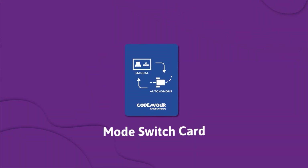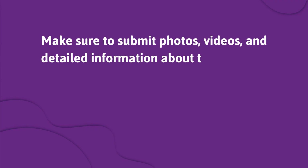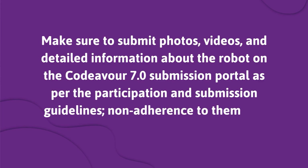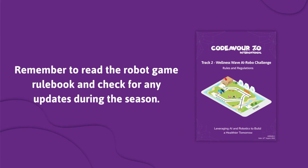Mode Switch Card: Before the tournament round, each team will receive two mode switch cards. The mode switch card enables teams to change their robot's operational mode between autonomous and manual control. Make sure to submit photos, videos, and detailed information about the robot on the Codever 7.0 submission portal as per the participation and submission guidelines. Non-adherence to these guidelines will result in team disqualification. Remember to read the robot game rulebook and check for any updates during the season.